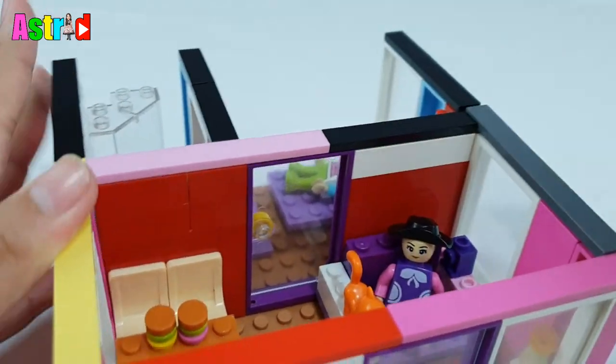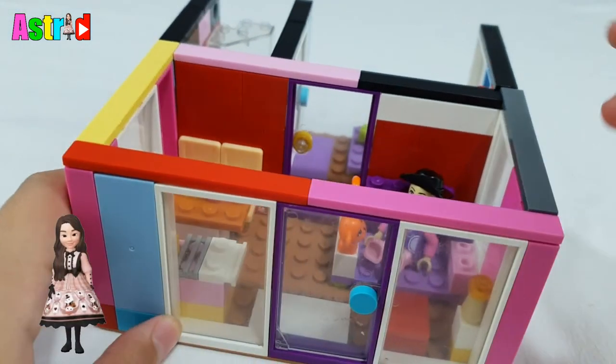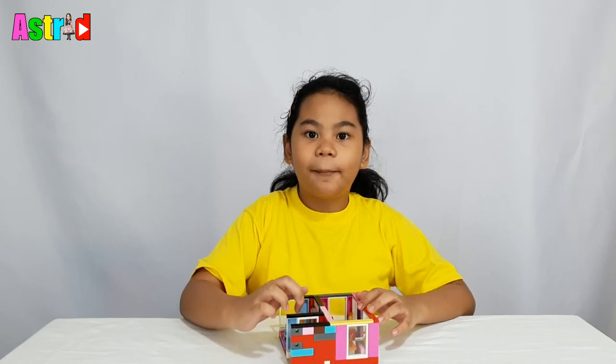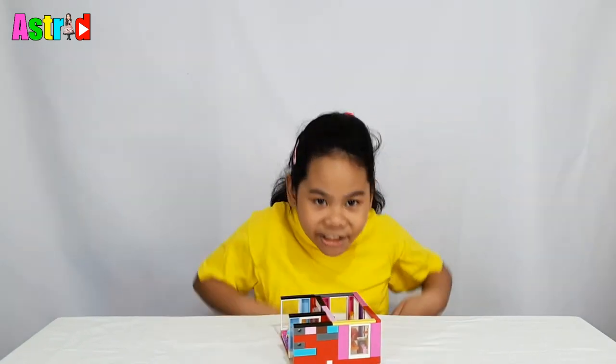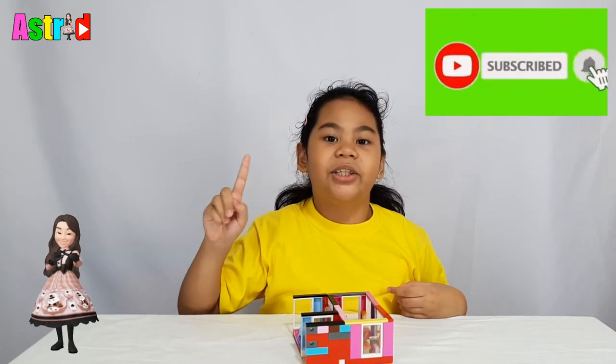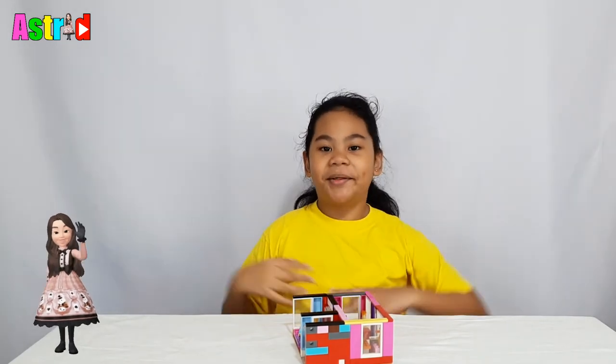Ta-da, we're done! So guys, I'm done building this custom build using my assorted building blocks. If you enjoyed this video, please like and share, click the subscribe button to get new video updates. Thanks for watching, bye bye!